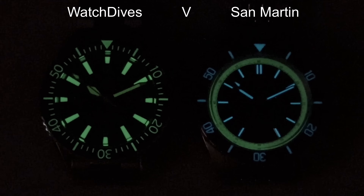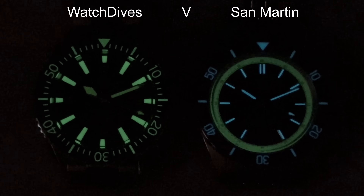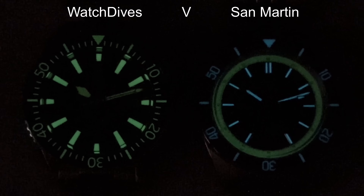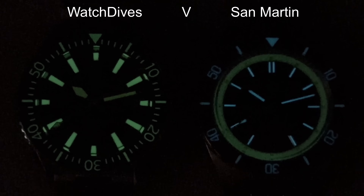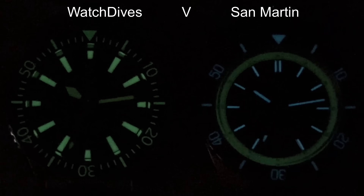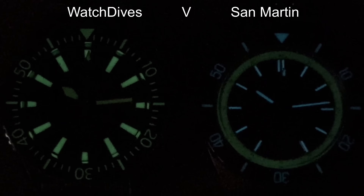It's another clean and tidy offering from San Martin. I suspect it will be cheaper in the upcoming sale, and I think it's going to be a very popular one — they've sold quite a few already and it hasn't been available that long. Let me know what you think in the comments section; I always look forward to reading your comments.